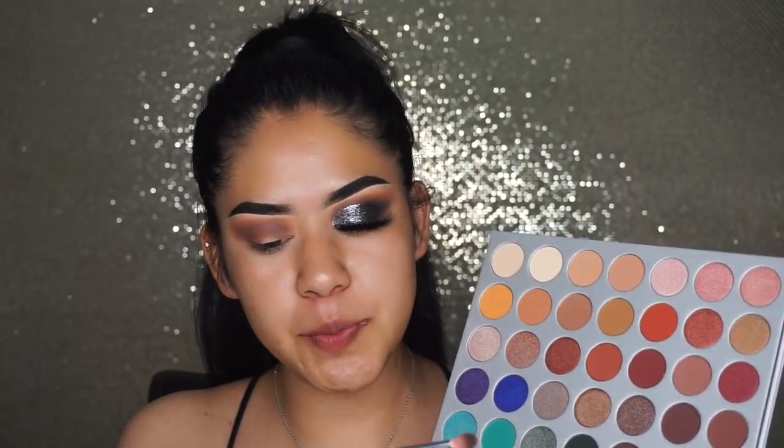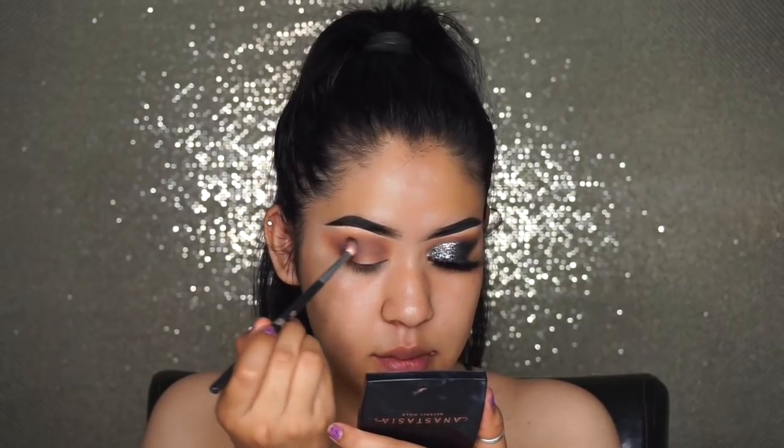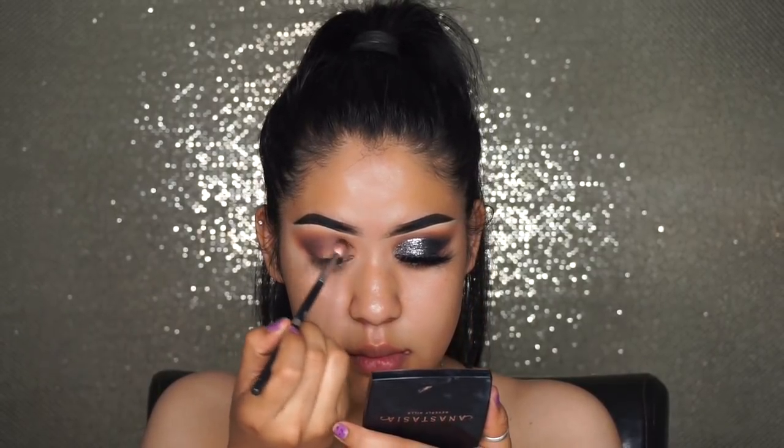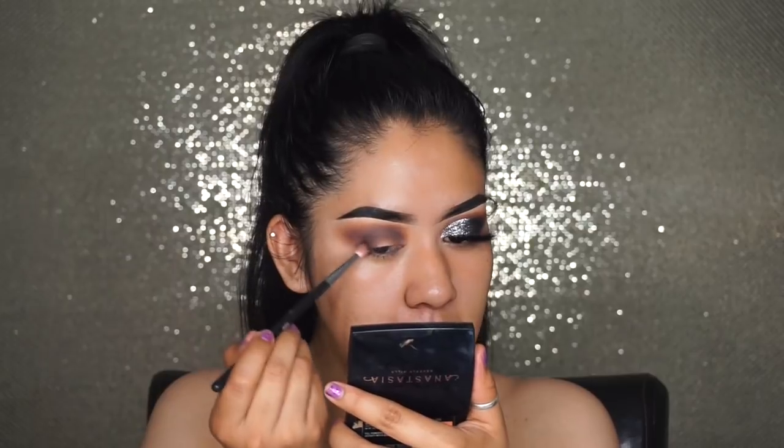My next eyeshadow is called Central Park, and I'm going to be grabbing that with a Morphe M514. Still doing the same thing, just keeping it a little lower than the other eyeshadows. Take your time with each eyeshadow for this look — it's very important for your eyeshadow to be very well blended. Since I'm using very dark colors it is very important for them to transition from lightest to darkest. It is very visible if they are not well blended because I'm using black.